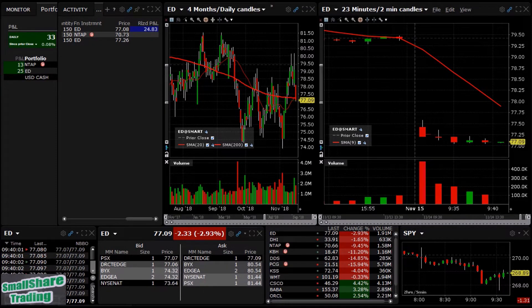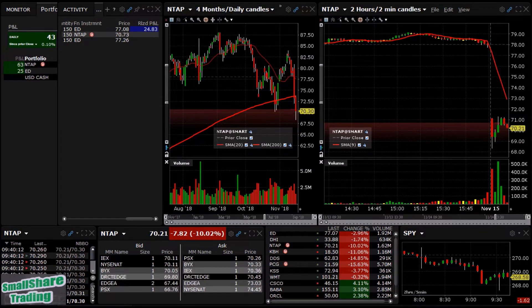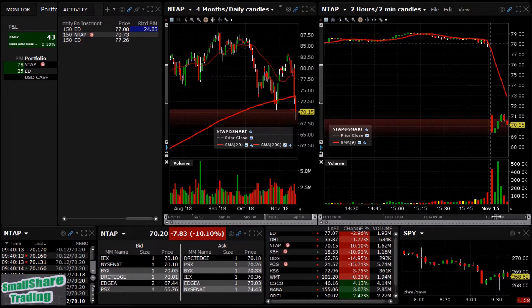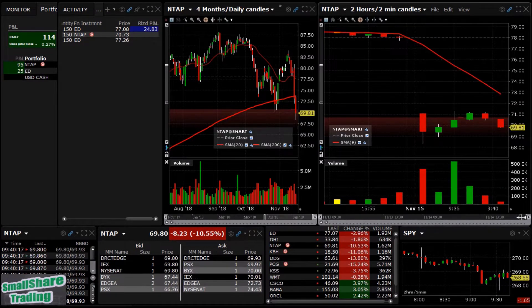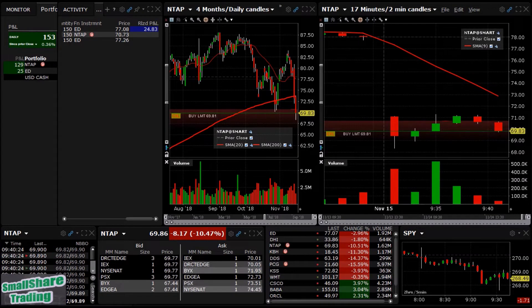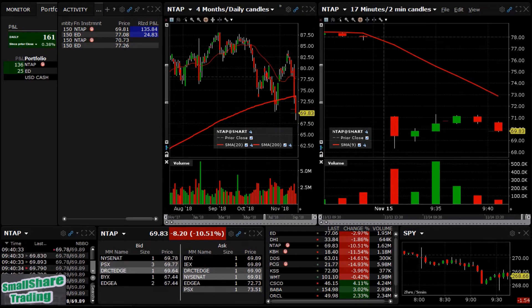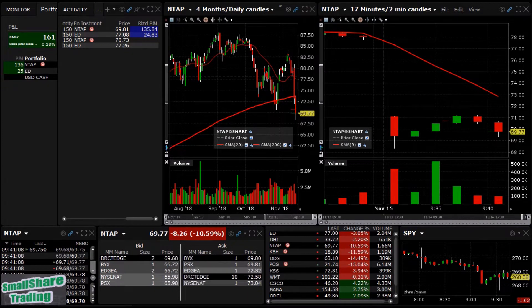Let's take a look at NTAP — this one's working out. Let's take a look at this thing up close. We're out for almost the full point. I wanted a little more but the market's not going down the way I wanted it to — not going to leave this on the table. Out for a little over 90 cents. I'll take that.